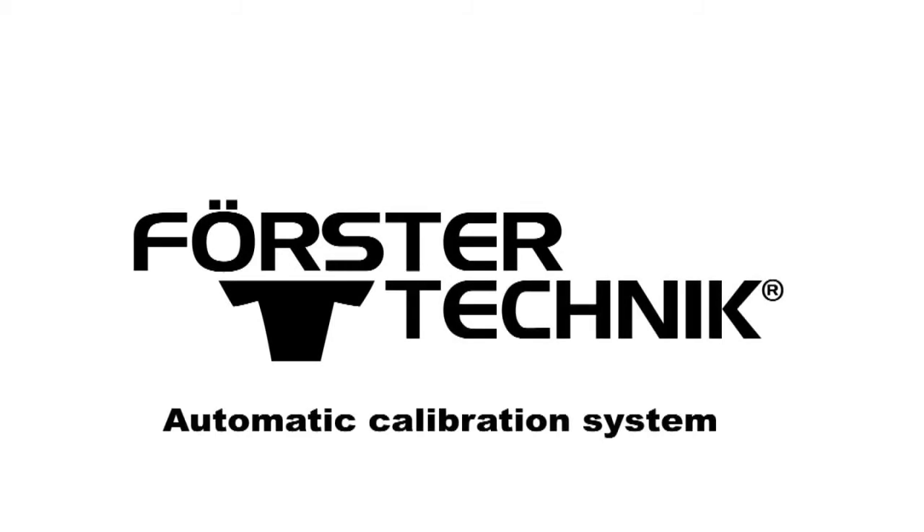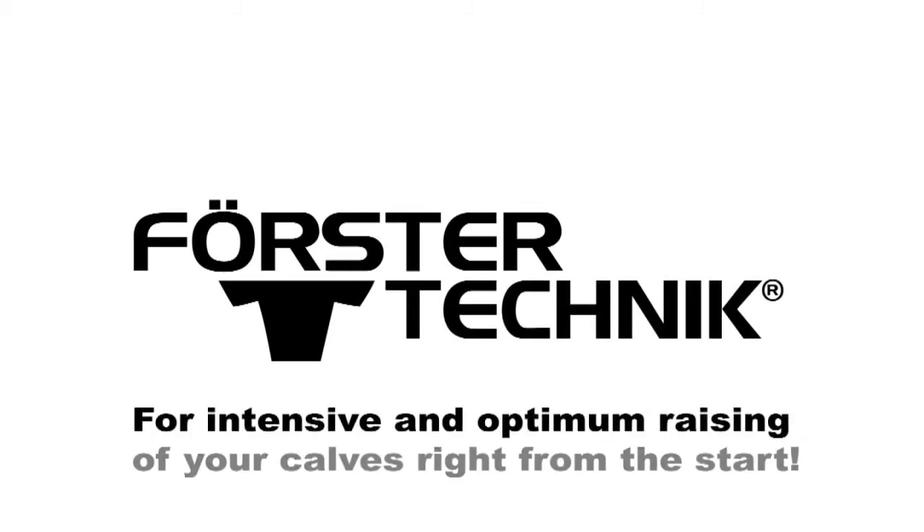Automatic calibration system — for intensive and optimum raising of your calves right from the start.